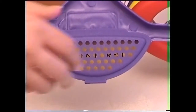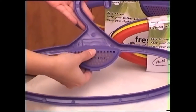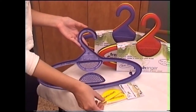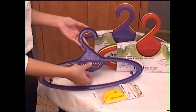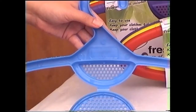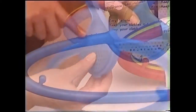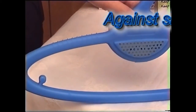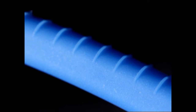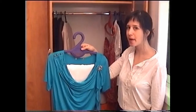To use the hanger, simply open the pocket and insert a fragrance pad into it, then simply close it back. When you finish inserting the pad, just put your clothes back in the closet.